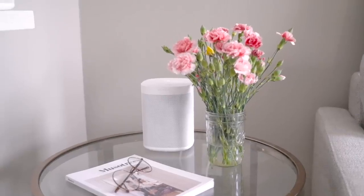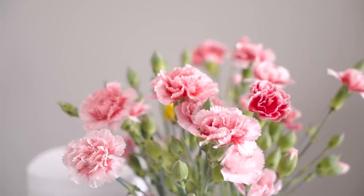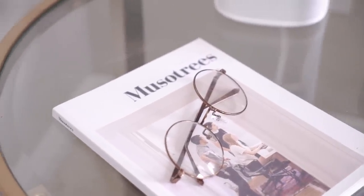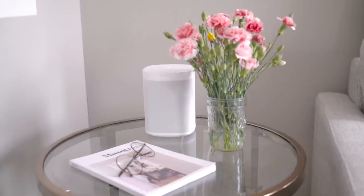Over in this corner, I have this other little bouquet of flowers, and I love this pink carnation — I think it's super cute. And here I just have some decorative items on the table, like a pair of glasses and this hip magazine. I love the side table.